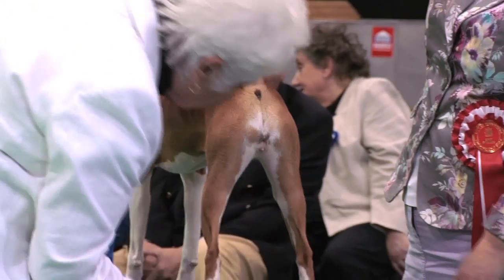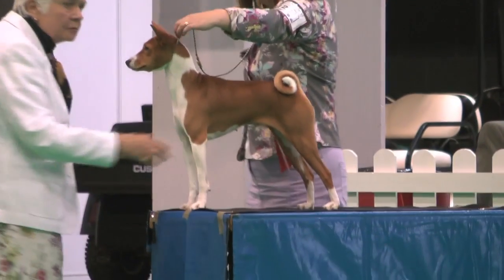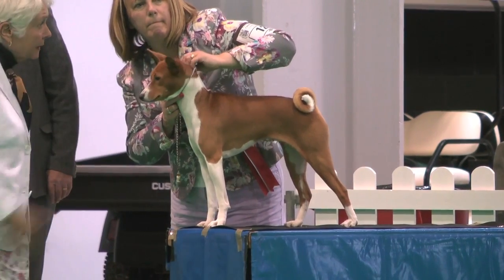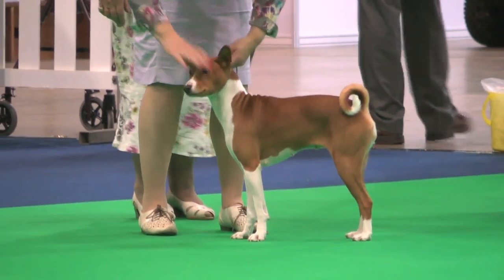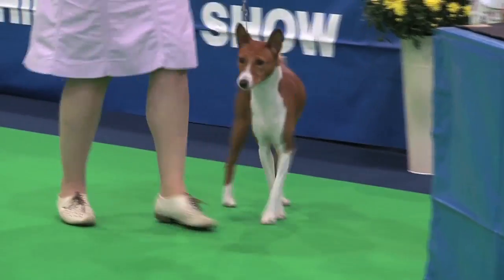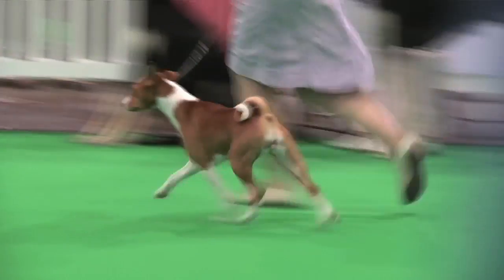And now on the table we have the Basenji. Mrs. P. Steele was the judge of the day. She had 18 dogs and 18 entries. Best of breed with the bitch, exhibit 121. Basenji, exhibit number 121.